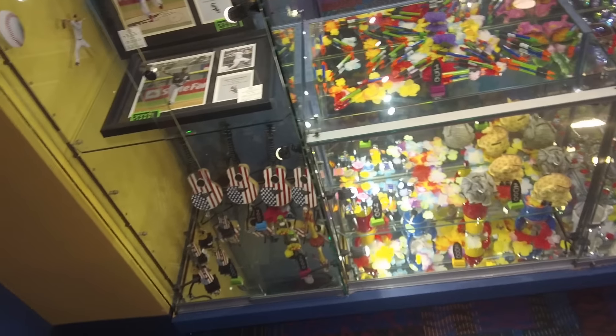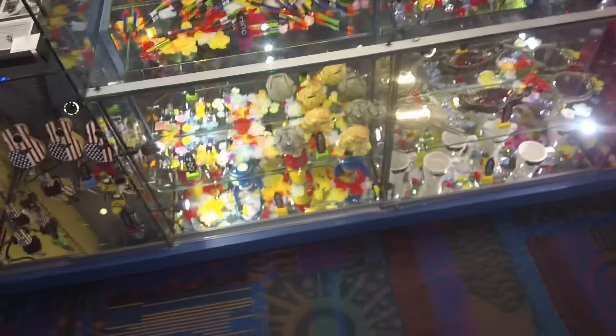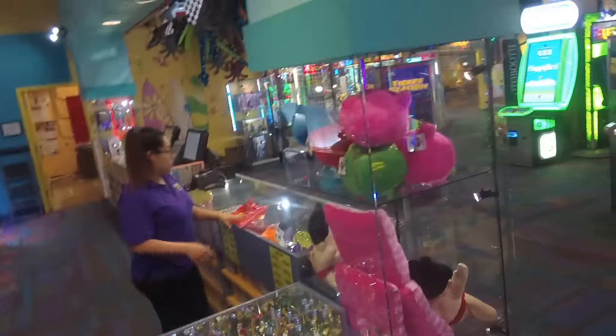We're taking a look at the Key Lime Cove prize counter. This is an above-average arcade with a below-average prize counter in my opinion. They have a lot of little plastic junk figures here.